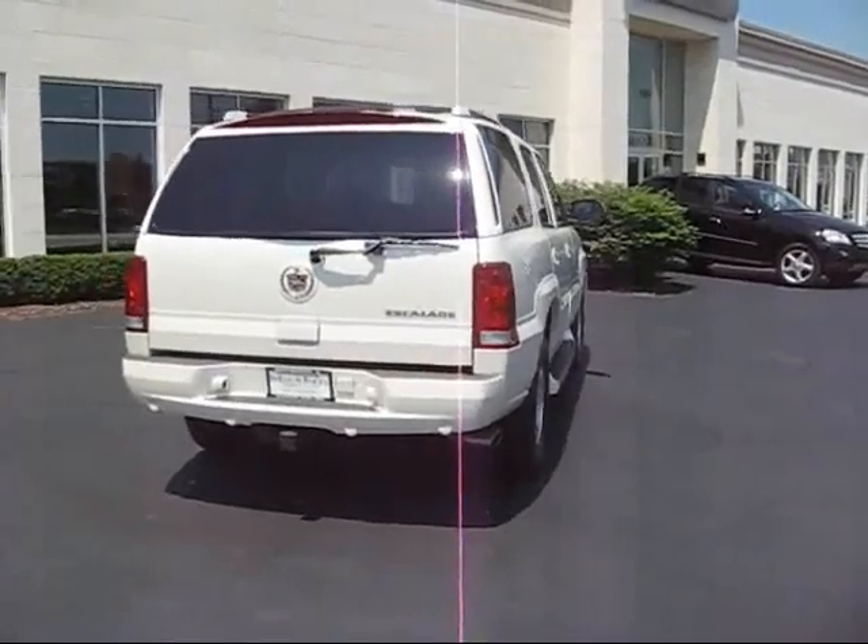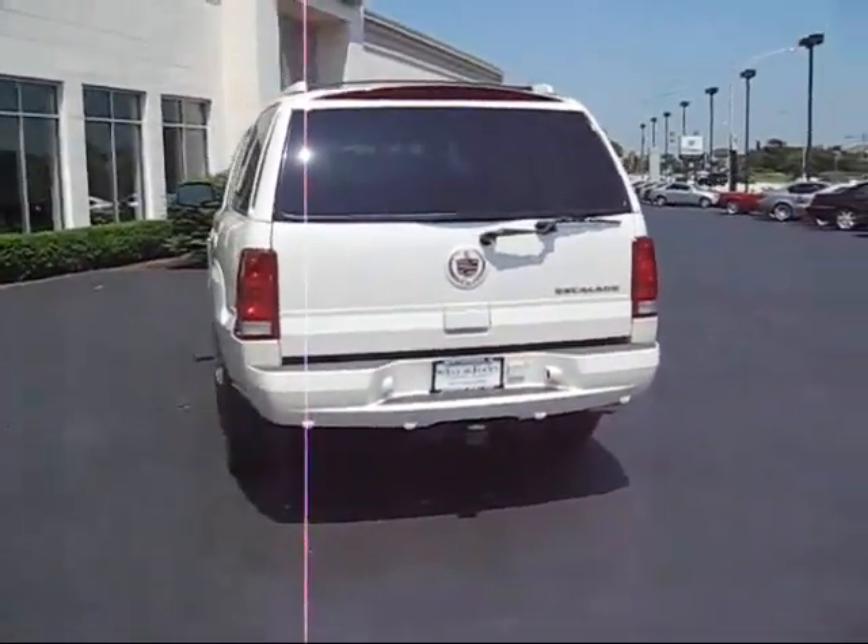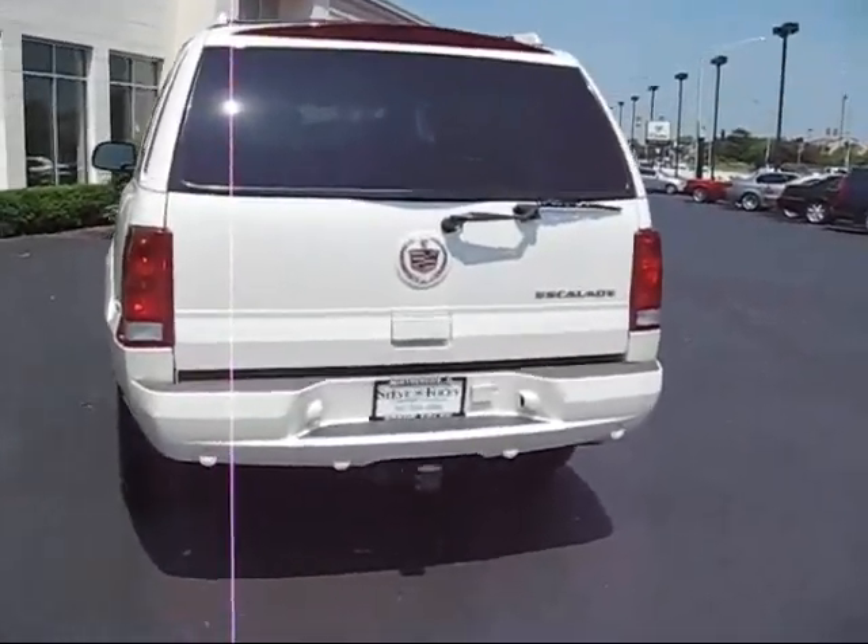We've had a lot of inquiries about it, so at this price point stuff usually sells pretty quickly here — just to let you know, if you can get out quicker you've got a better chance to have it. I'm gonna open the gate here.